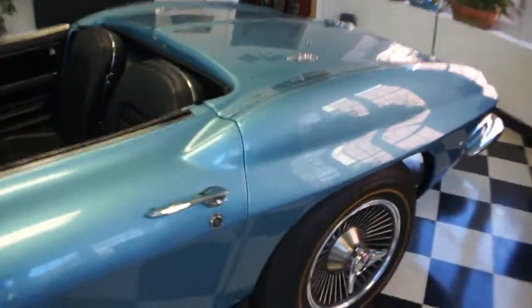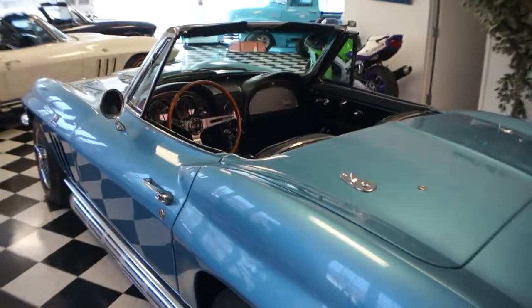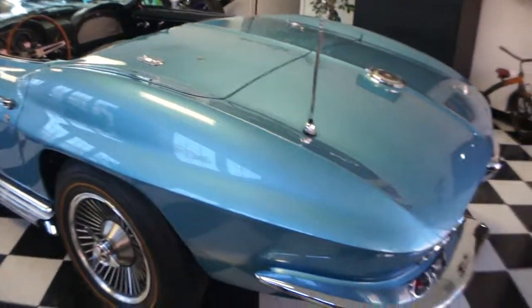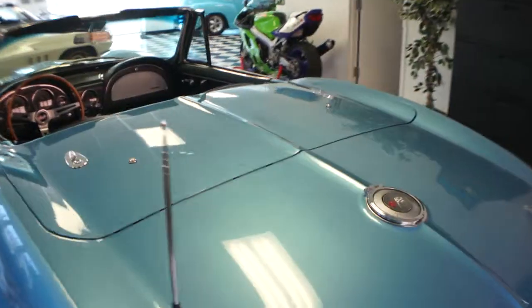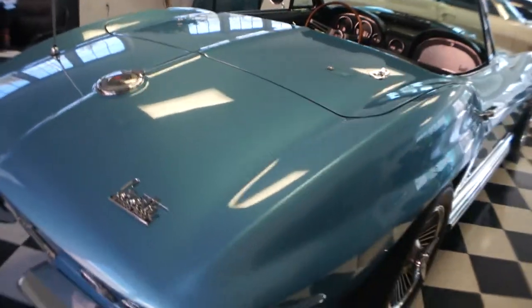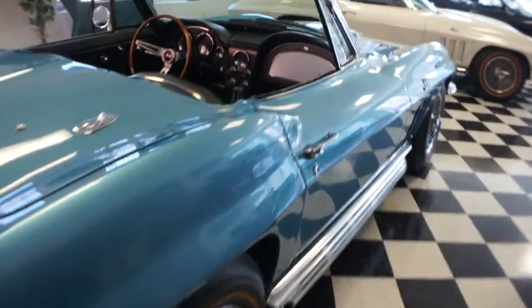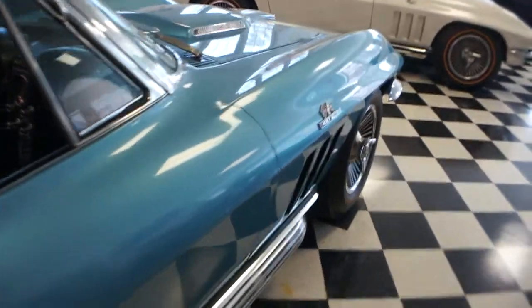It's a 427, 425 horse, high option car, four speed manual, power steering, teak wheel, power disc brakes, power antenna, AM FM radio, it's got the knockoff reproductions, gold line tires.